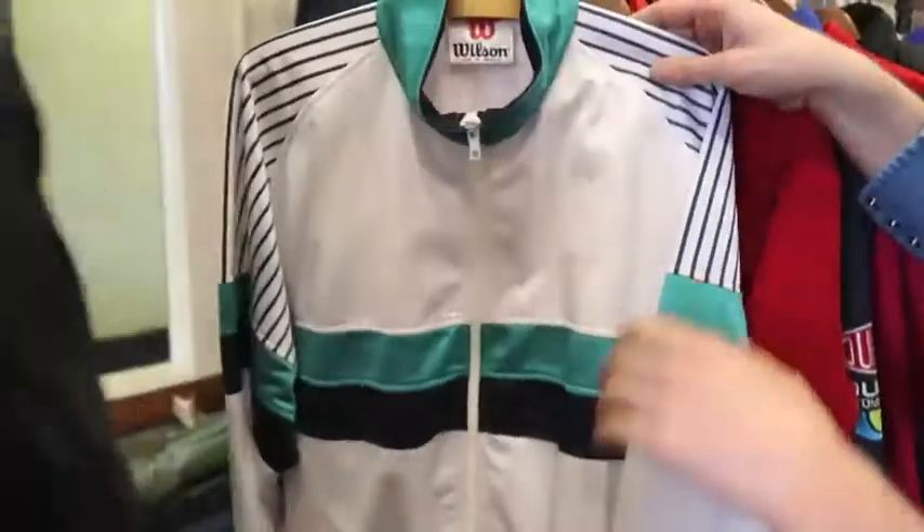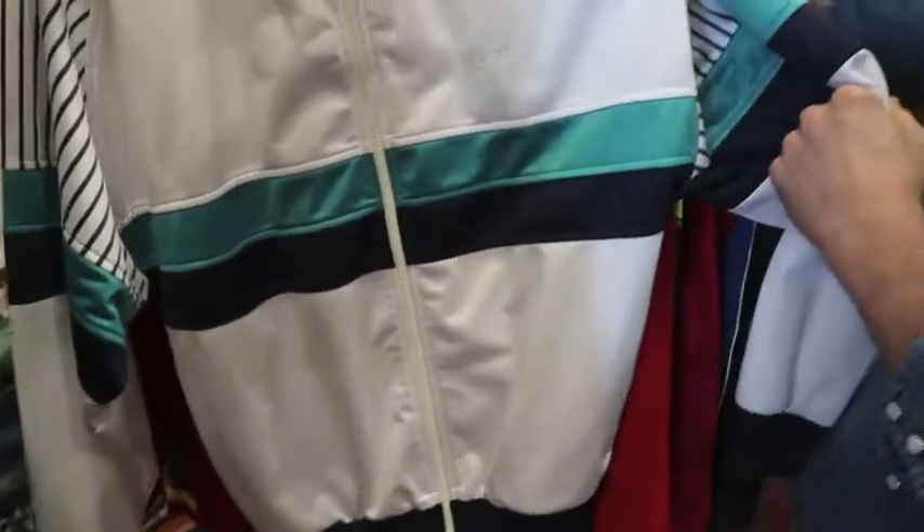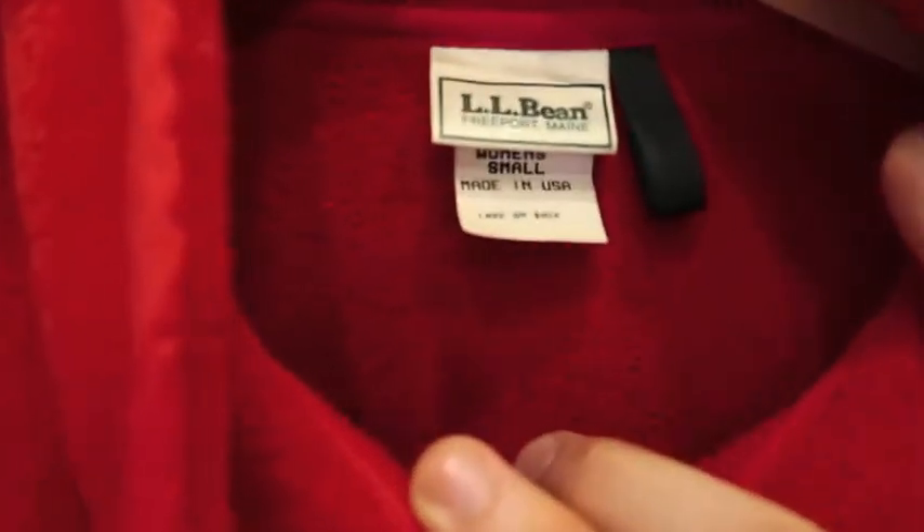Next up got a Wilson windbreaker, embroidered on the chest, probably a size medium, great colors, good shape. Next up we got a 1990s L.L. Bean, made in USA, fleece — size women's small. Got the cursive logo on the chest and button snaps.